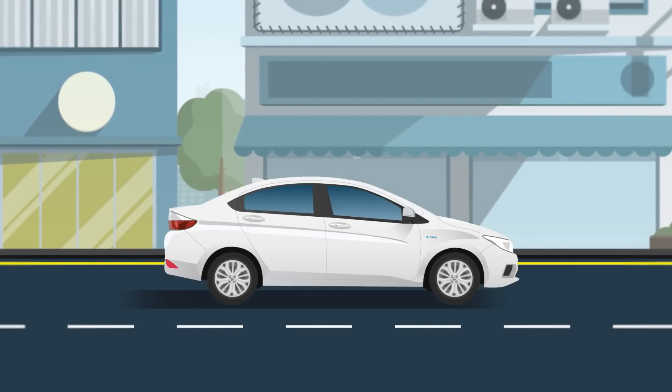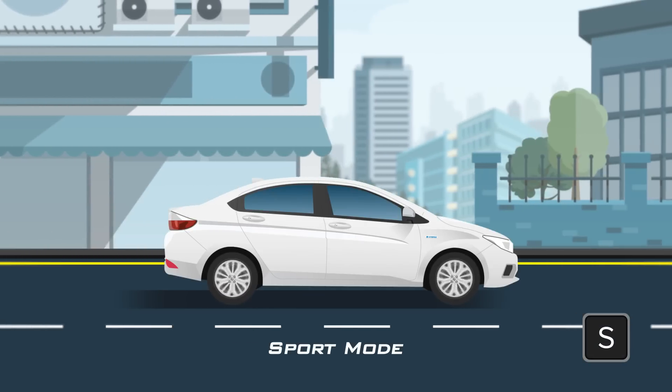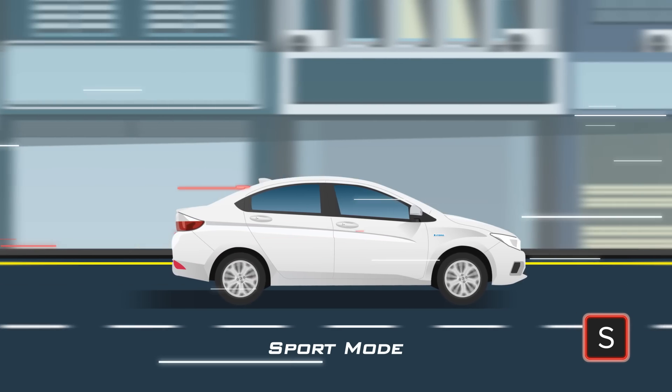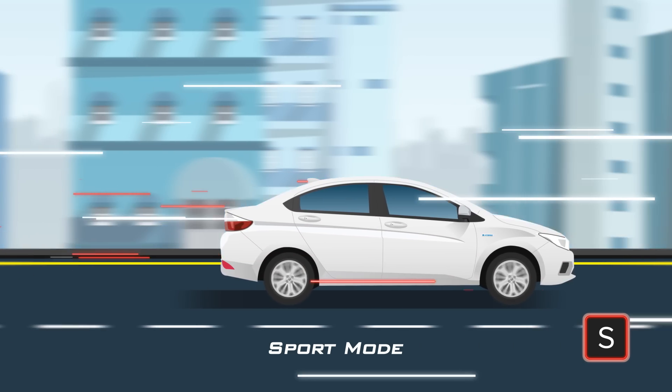Want an even more exhilarating drive? The Sport Mode button enhances the torque, giving an extra punch to your car's power. All these features are sure to give you sporty handling in your drive.